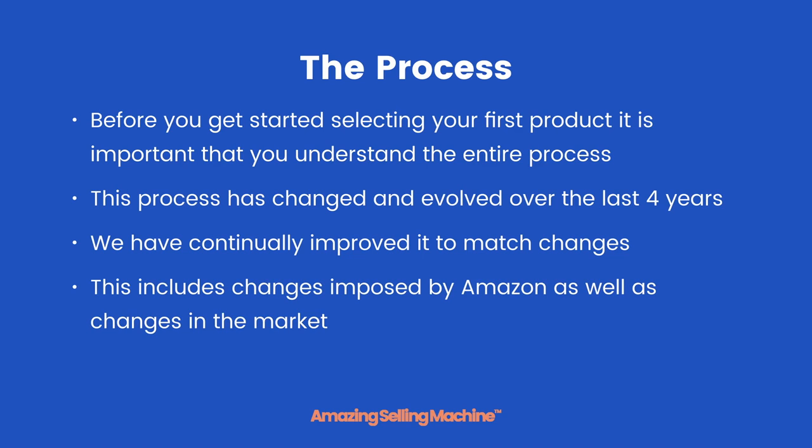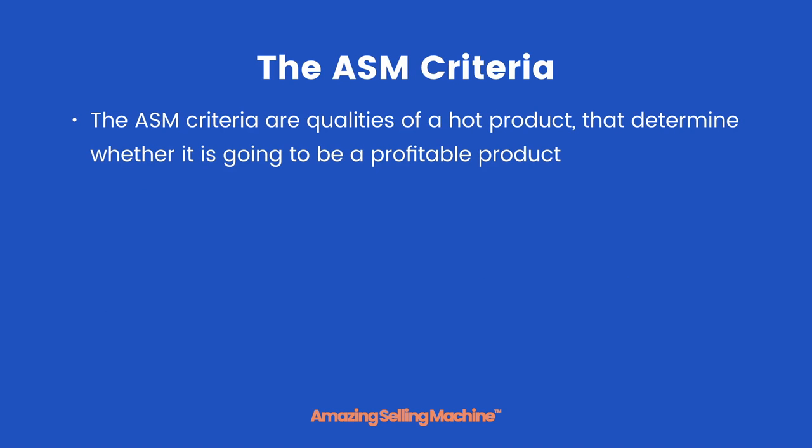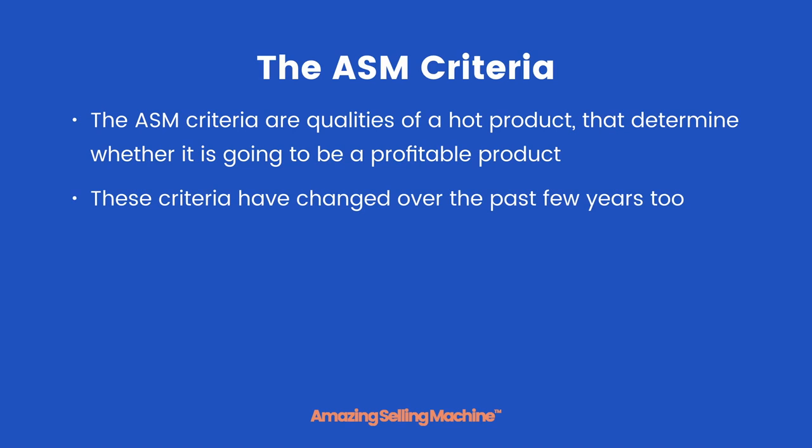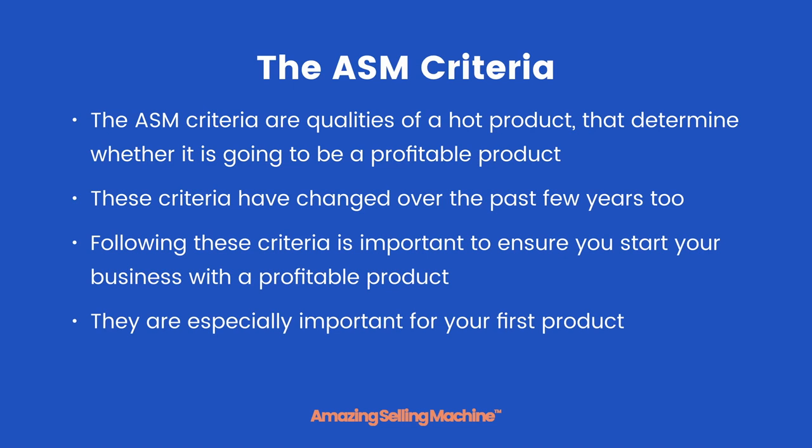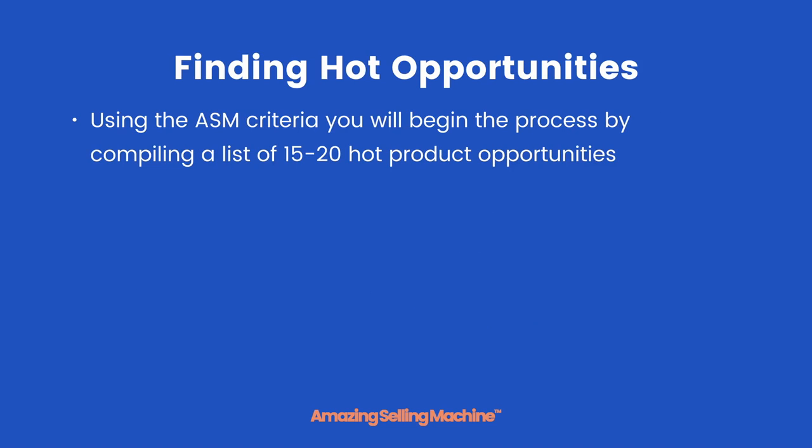The ASM criteria are qualities of a hot product that determine whether it is going to be profitable or not. Just like the selection process, these criteria have changed over the past few years too. Following these criteria is important to ensure you start your business with a profitable product, and they are especially important for your first product.